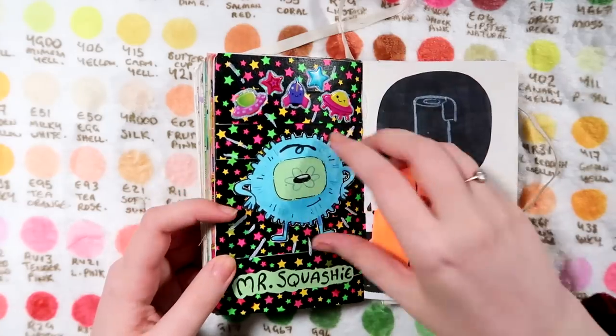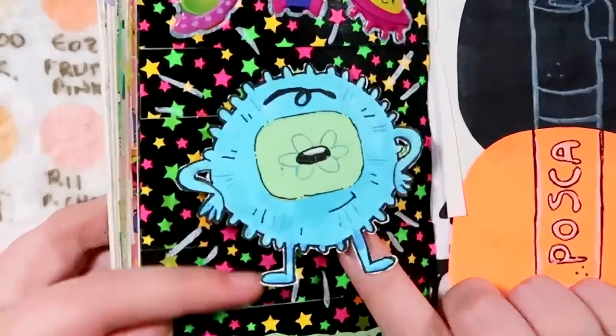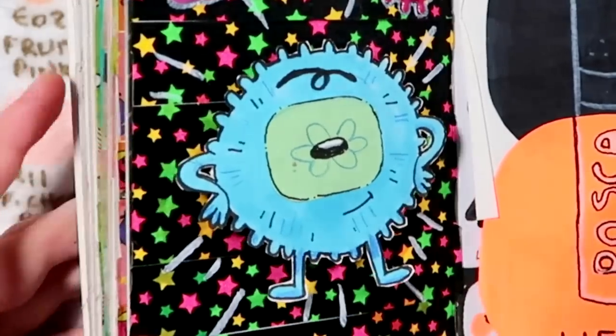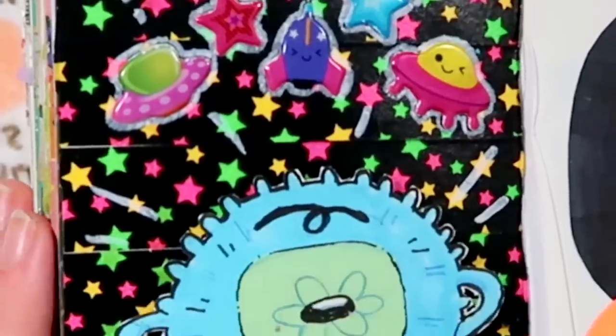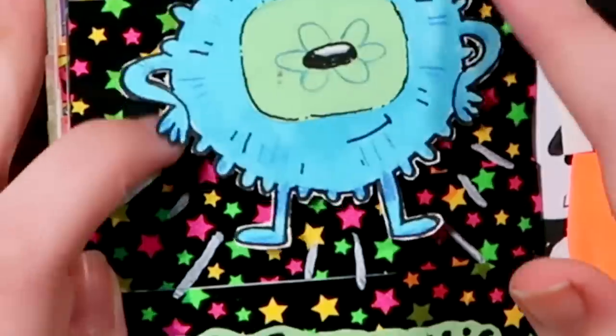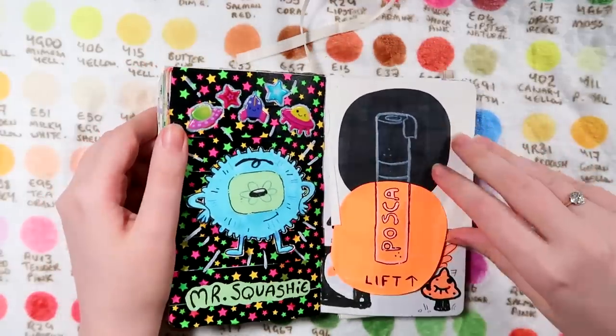I did this one in the 'are you using your sketchbook the wrong way' video. That's a fairly recent one, although the little guy has a sad memory because Steph squeezed him too hard and popped him - Mr. Squashy.